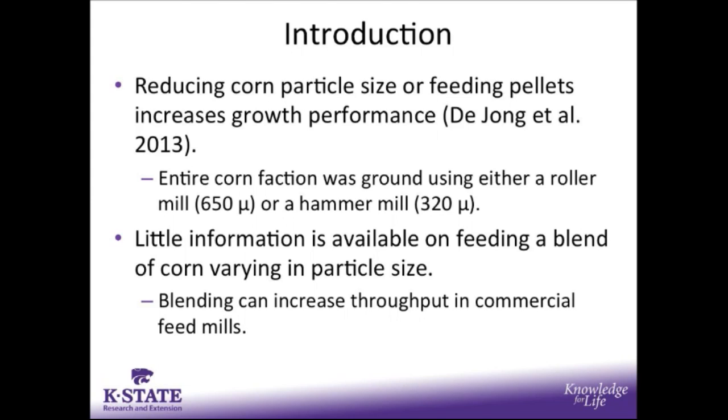The reason we may be interested in blending is because it can increase the throughput in commercial feed mills. For example, if a feed mill has both one roller mill and one hammer mill, this gives them the option of using each of those grinding machines to reduce particle size at the same time, running both machines at once, allowing you to grind corn faster and perhaps overcome some of the time that slows down feed output of the mill.